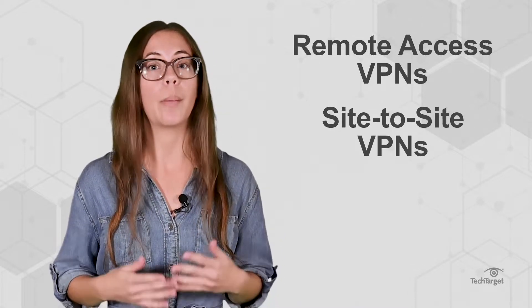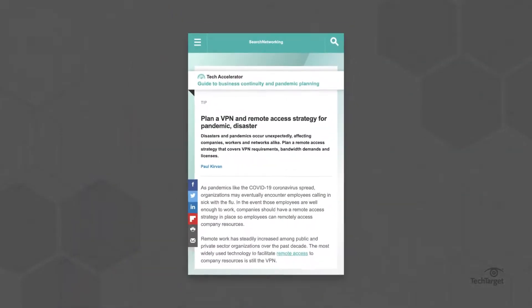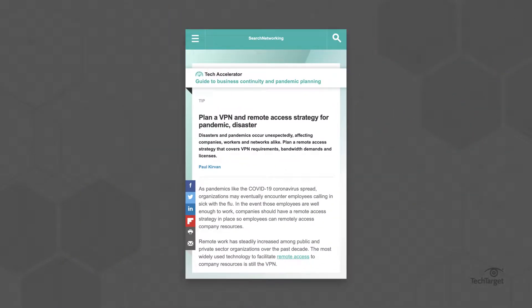To learn more about planning a remote work strategy in case of office disruptions like the COVID-19 pandemic, flu season, and natural disasters, click the link above or in the description below.